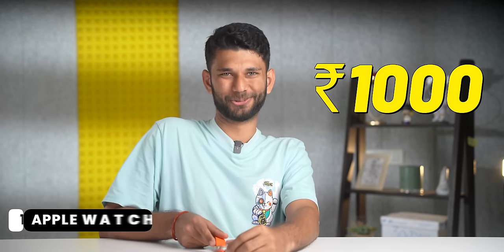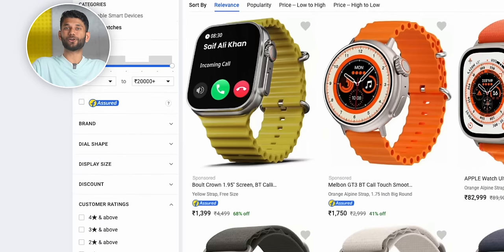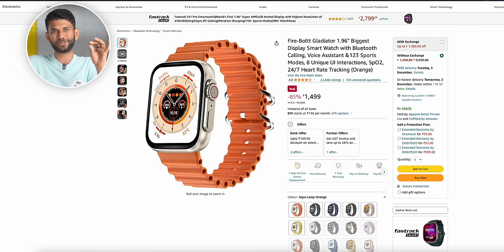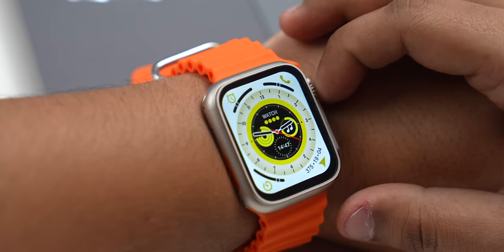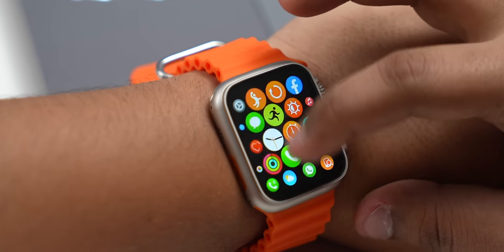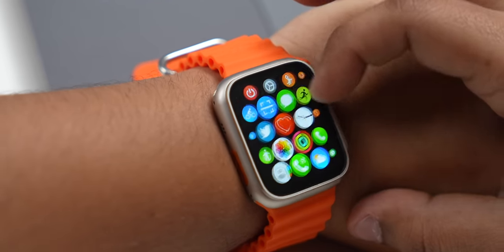Starting off with the Apple Watch Ultra for ₹1,000. If you go on Amazon or Flipkart, you'll see a lot of Apple Watch Ultra clones — even legit companies like Firebolt and CrossBeats are selling them. Now, if you want to buy a clone, it's up to you, but I wouldn't recommend it. Because it's a clone — they can look like the original, but can never give you the experience. The display is very bad, and even the mic quality for calls is just bad.